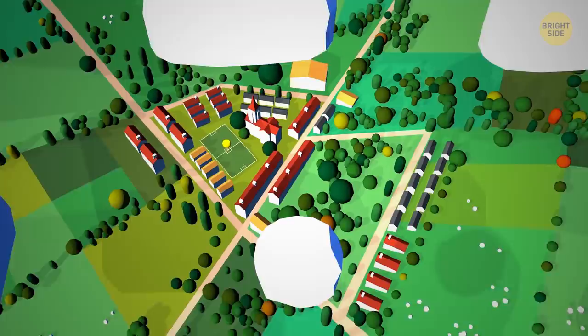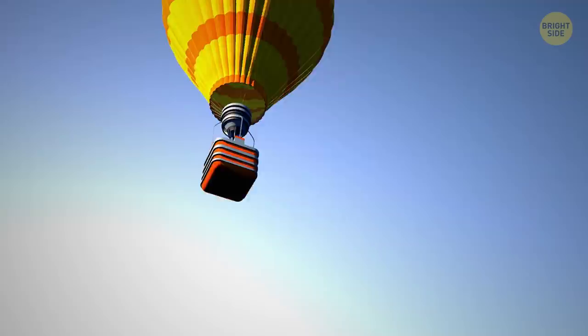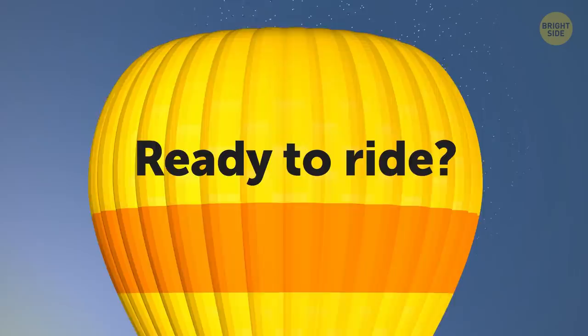Hey there! Ever wanted to have a ride in a hot air balloon? Well, look no further! Today I'll take you into the skies, and even a little beyond, because I can! My balloon here is made of a special material, so we'll fly as close to outer space as possible. Ready to ride? Hop in then!